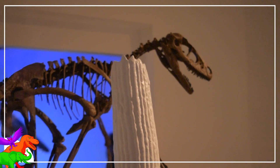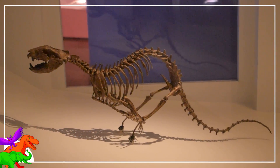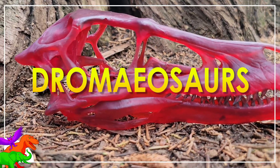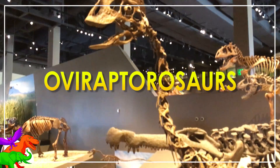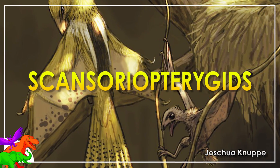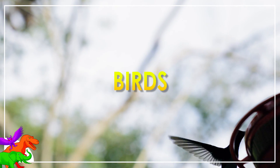The Coelurosauria also contains just a hell of a lot of different types of theropod dinosaurs, like the Tyrannosaurs, Dromaeosaurs, Therizinosaurs, Alvarezsaurs, Ornithomimosaurs, Oviraptorosaurs, Scansoriopterygids, the Troodontids, and of course, all living and extinct birds.